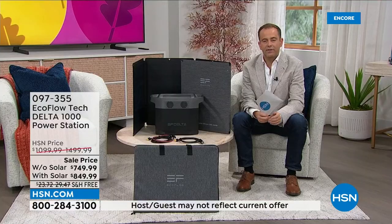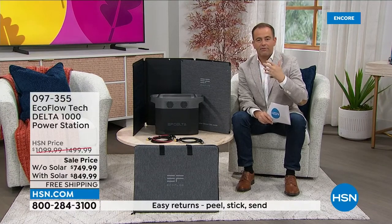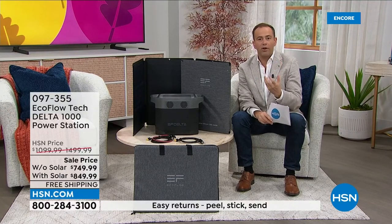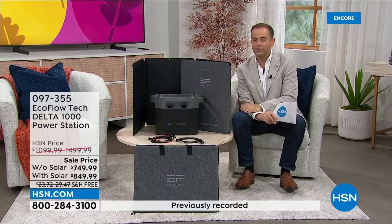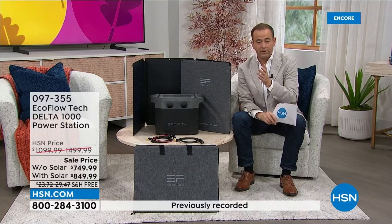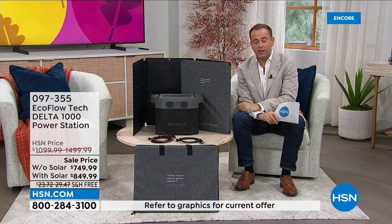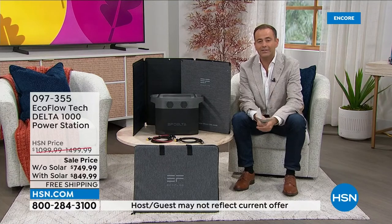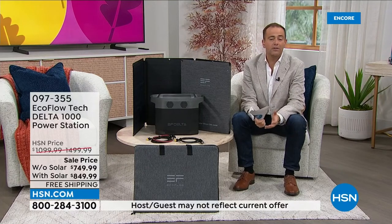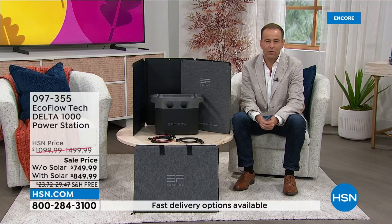Being here at HSN, every year every month there's always new products and some stick around and some don't. EcoFlow has stuck around. Over the past two to four years, EcoFlow has made a tremendous name for itself — one of our biggest and most successful and most highly reviewed brands. Multi-award winning and really leading the industry, that's what EcoFlow has done.